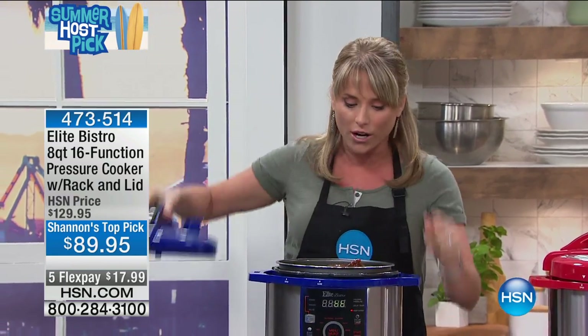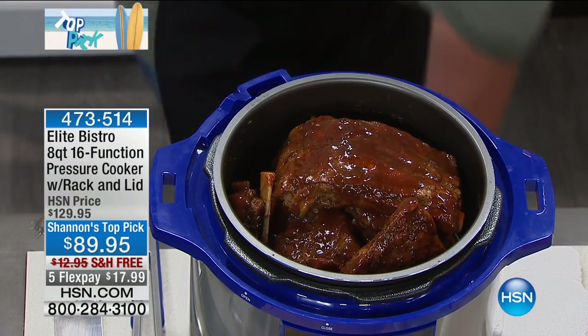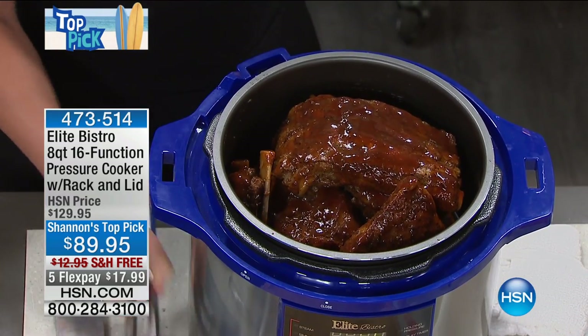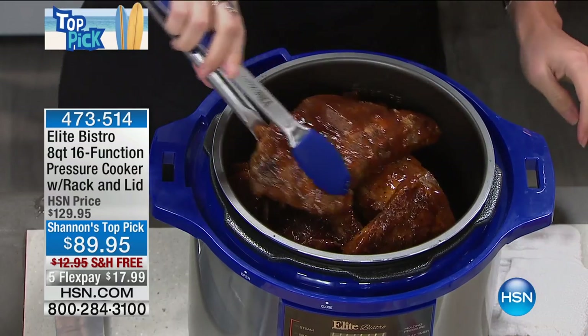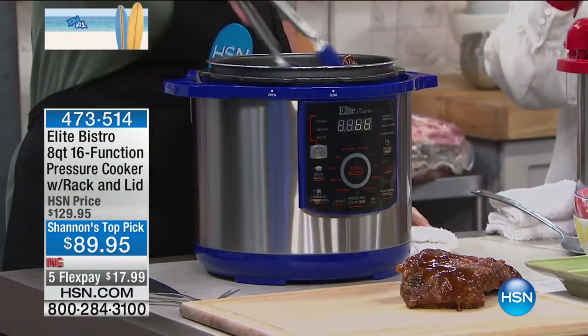Check this out. Our eight quart does two full-size racks of ribs in about 40 to 45 minutes. And I kid you not, they may be the best ribs you've ever had. Now I want to stress there is no math required — just press the button that says ribs. No, we really mean that.